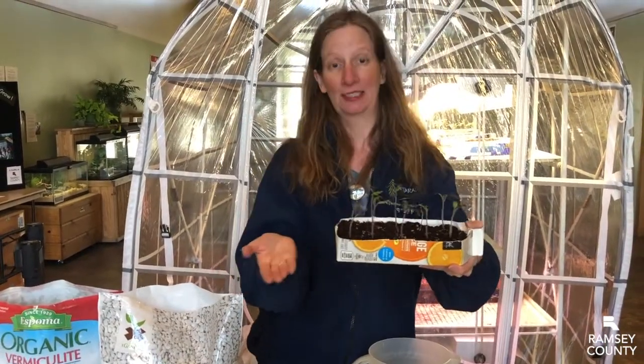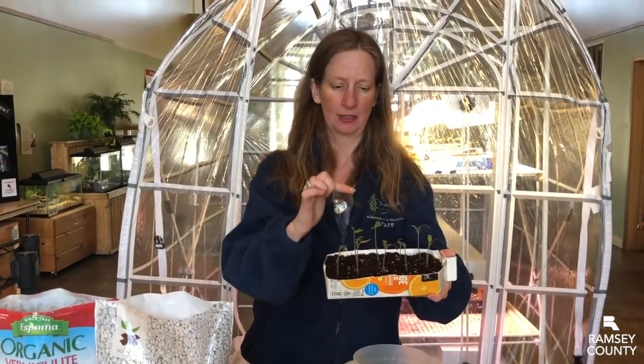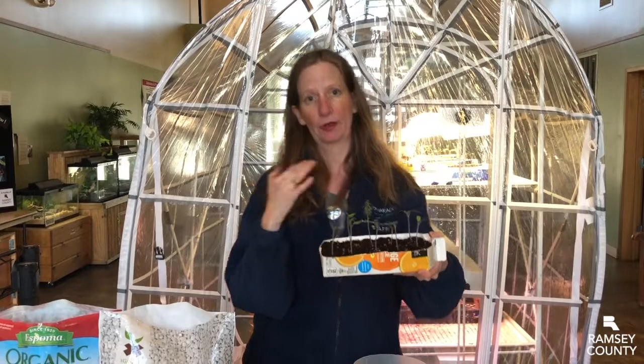I either over-watered or under-watered my tomatoes this year — that's part of seed starting, troubleshooting issues. The leaves are a little yellow, and if you get yellowish leaves that means you're over-watering or under-watering.